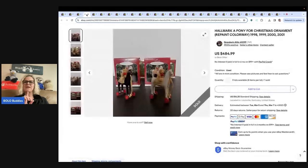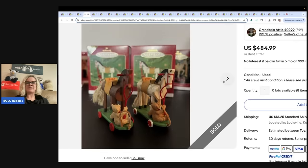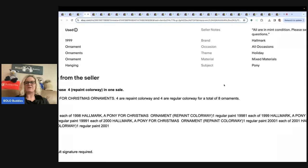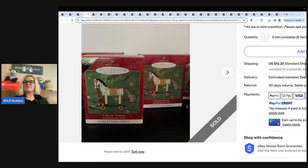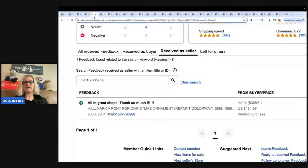This one's a little interesting — Hallmark A Pony for Christmas ornament, repaint colorway. I'm not 100% sure which ones were repainted; I think it's the front two because the box shows a white horse, but some of them were repainted. If you go down to the description, it has additional information about the repaint colorway and which ones were originals. This one was a bundle and it sold for $484.